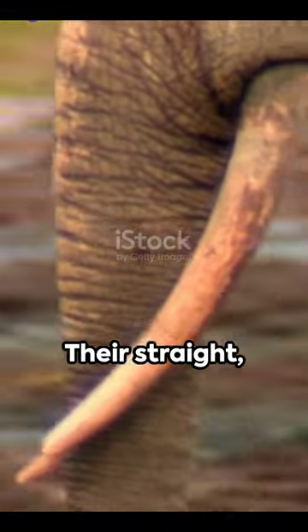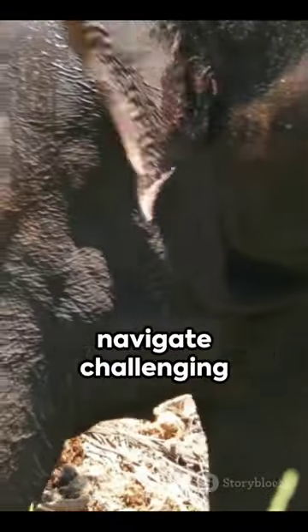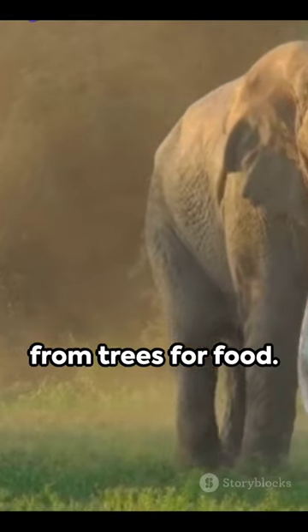Here's the clincher. Their straight, downward-pointing tusks, unique to their species, are not just for show. They use them to navigate challenging forest terrains, clear paths, and strip bark from trees for food.